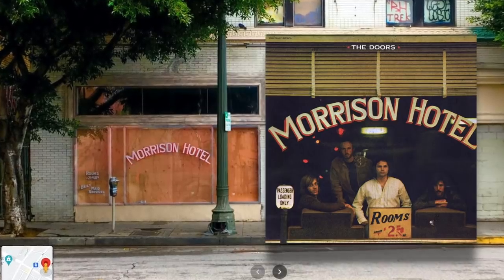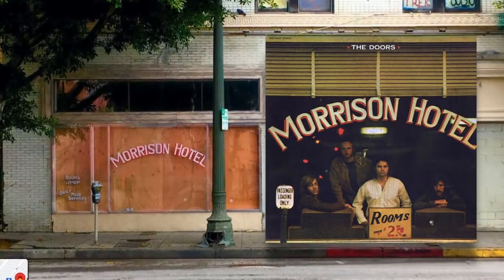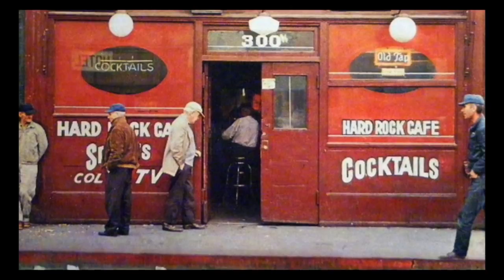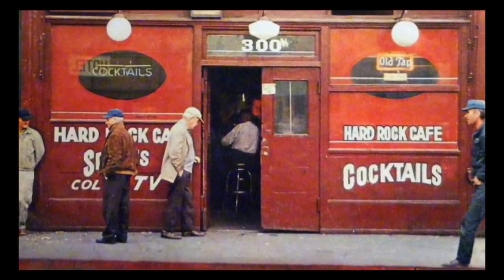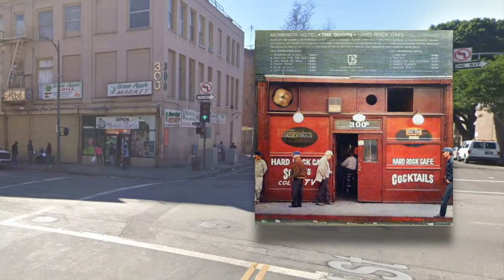The window where the Doors once stood behind is now boarded up, but the words Morrison Hotel on the glass still look the same. The photo on the back of the album was taken at a place called the Hard Rock Café at nearby 300 East 5th Street. The Hard Rock Café restaurant chain would later take its name from this album. On Google Maps, the old Hard Rock looks like a convenience store nowadays — it's cool to see what it looks like today.